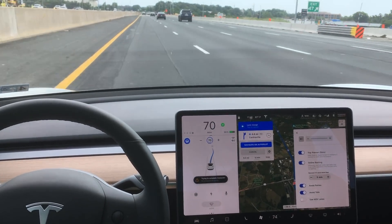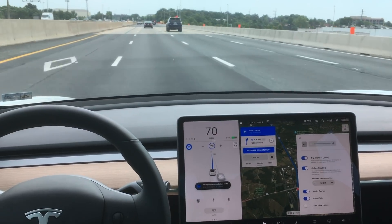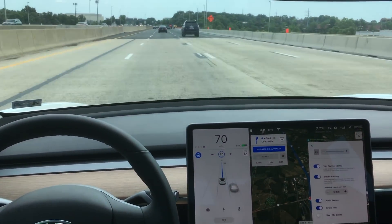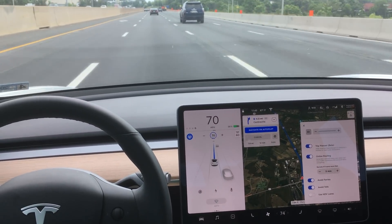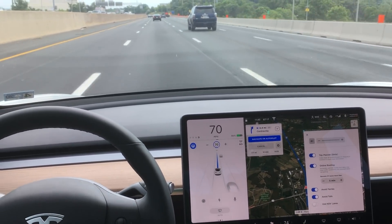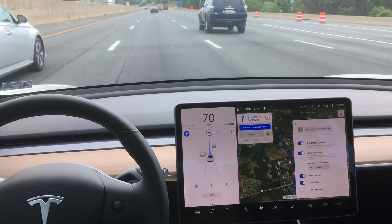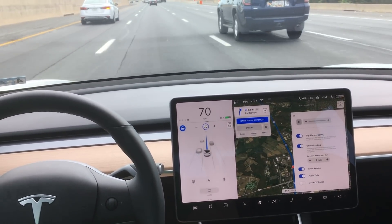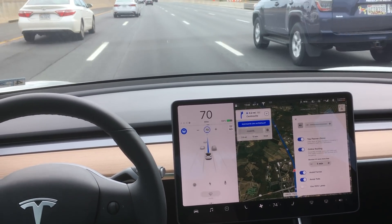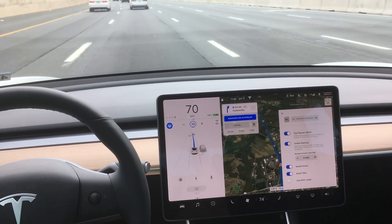If you've seen any of my videos showing Navigate on Autopilot, you can easily see that there is virtually no input required by the driver. It just did a lane change from the left lane into the right lane. The only thing required of me as a driver is that my hands are on the wheel, so I can either scroll the scroll wheels or give a little shimmy shake on the physical wheel before it initiates a lane change.